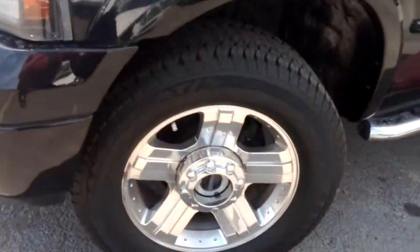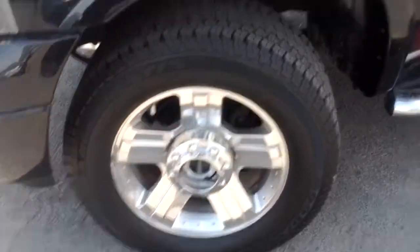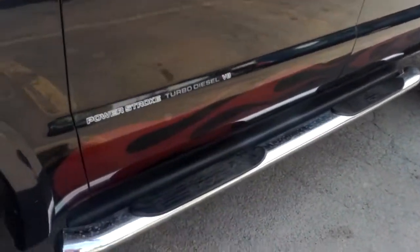We'll start off at the very beginning here — you can see your full chrome alloy wheels right up at the front end, all the way around with your chrome side rails. Beautiful Harley Davidson Edition, as I explained to you earlier.